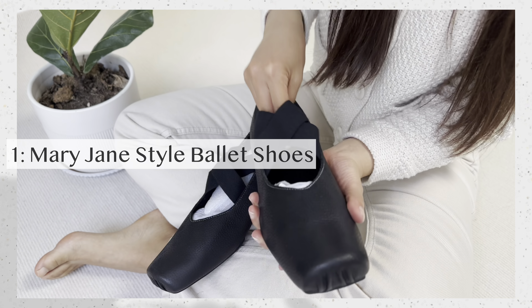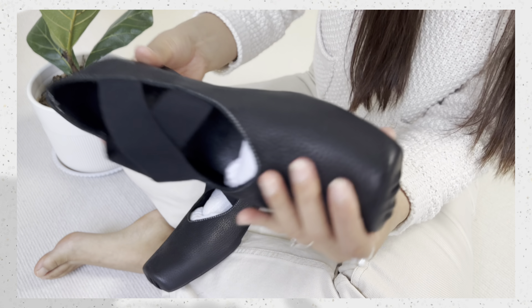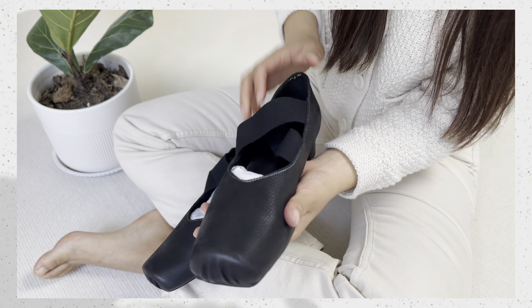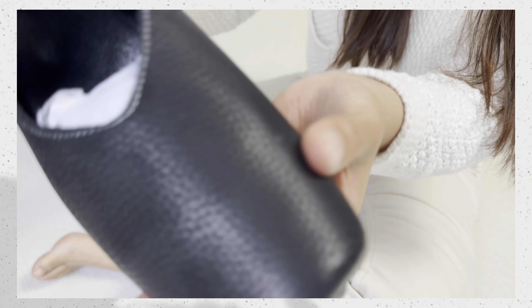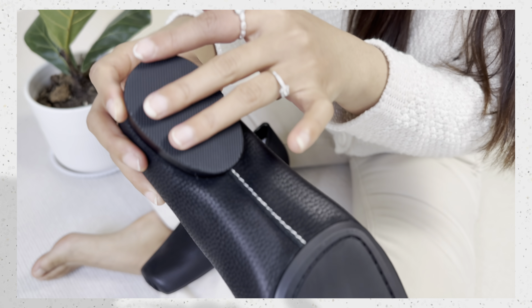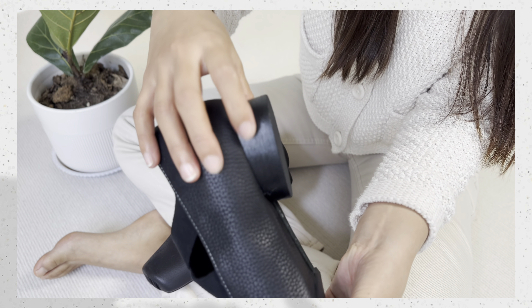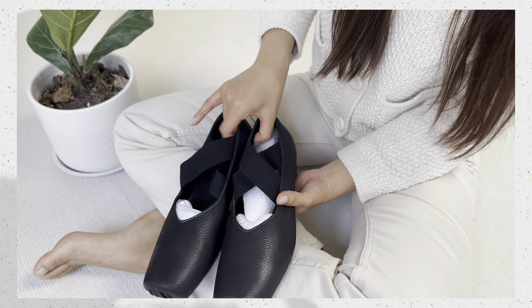The first pair is ballet shoes with cross stripes, same as real ballet shoes. They are slim but very comfortable because we use cowhide leather, which is very soft and breathable. With the ballet shoe inspiration, the sole has separated sections, so be careful wearing them in rainy weather — it's better to keep them away from any water.